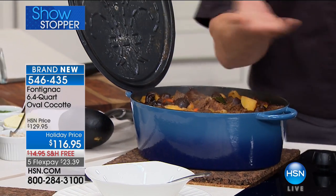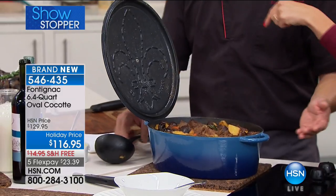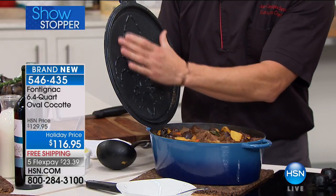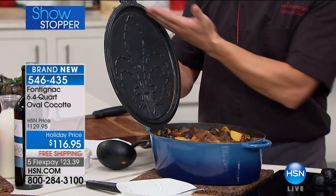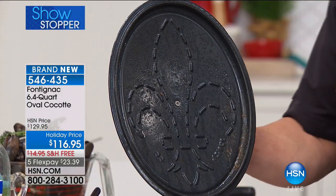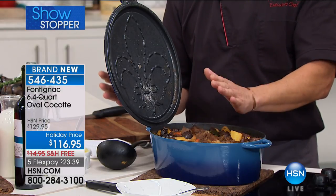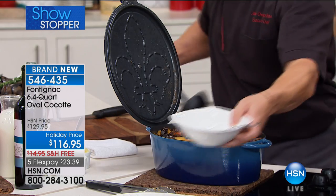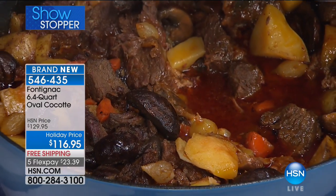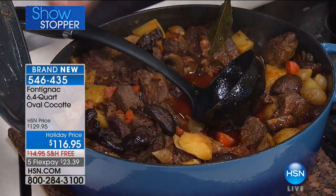This is a Fontignac design — the lid fits right into the handle. When you show up at the table, you don't know where to put your lid and you don't want to dirty your tablecloth, so the lid fits right in the handle, designed to sit exactly there. The fleur-de-lis — which tells you this is obviously French heritage — will collect the moisture and baste your food. It's pretty much magic. This is the go-to pot in French kitchens.